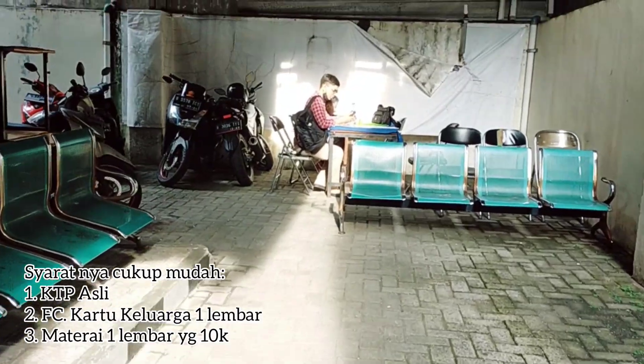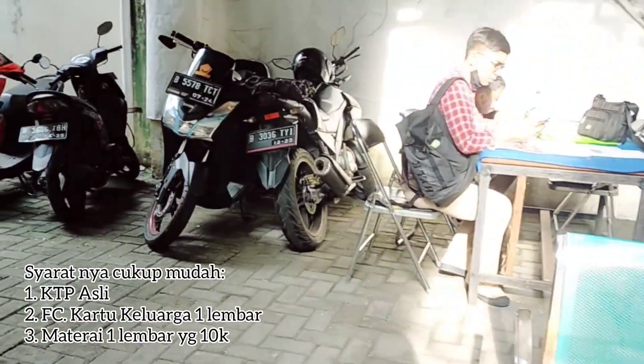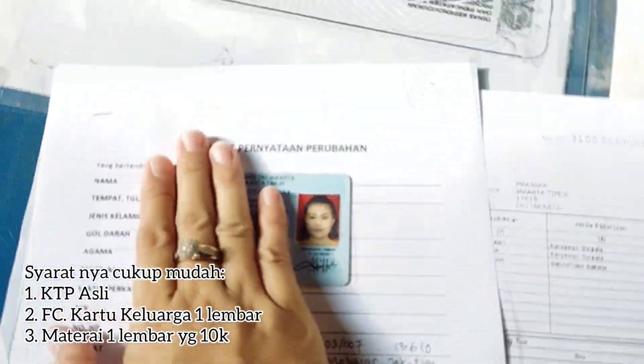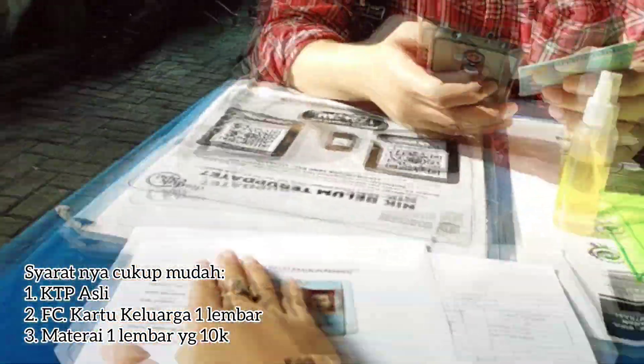Disini kami cari tempat duduk di meja yang belakang, dekat parkiran motor karyawan. Aku coba isi semua data-datanya.